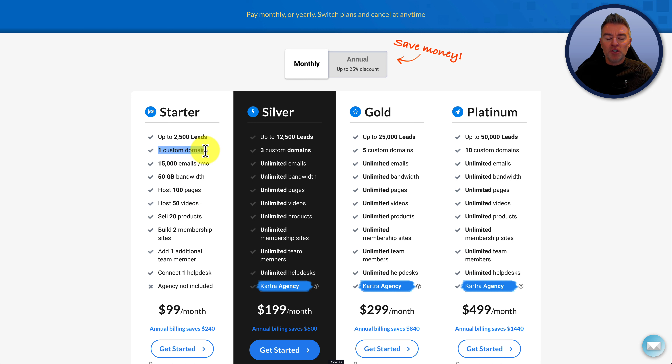So if you want to have it on your own domain, you're going to need this one. If you've got two or three different domains you plan on running within Kartra, you might want to consider the silver. You've also got a maximum of 15,000 emails per month on the starter, 50 gig of bandwidth — which is more than enough for most people unless you've got tons of long videos being streamed — up to 100 pages, 50 videos, and two membership sites.